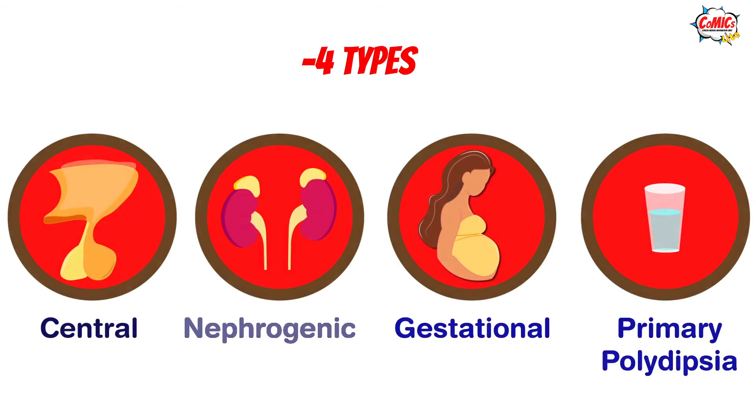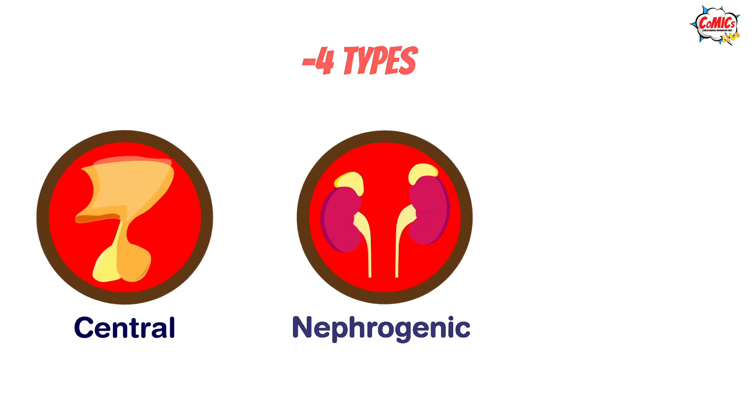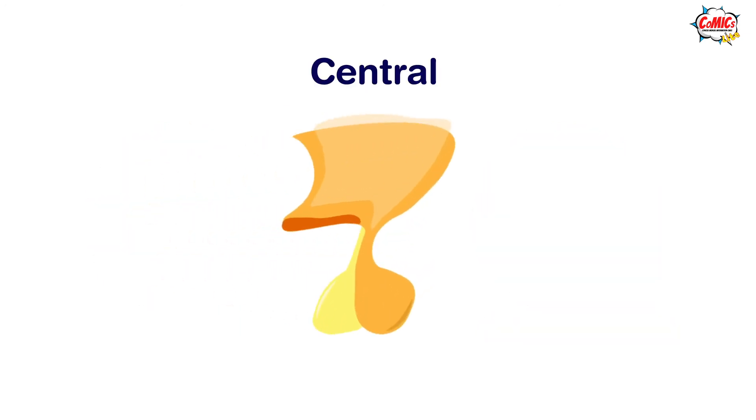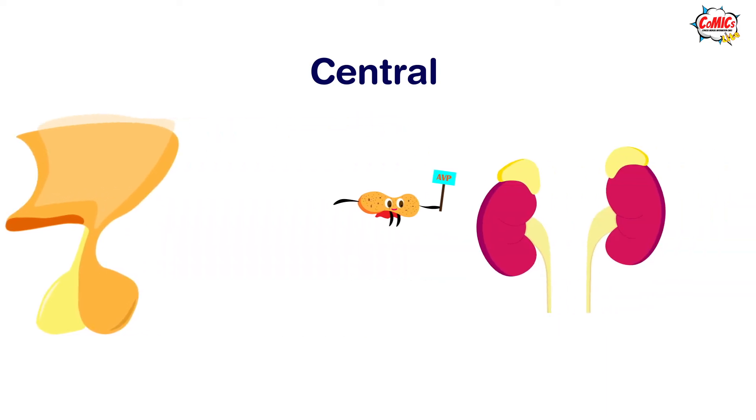Diabetes insipidus has four types, but the most common varieties are central diabetes insipidus and nephrogenic diabetes insipidus. Our bodies produce a hormone called antidiuretic hormone, also known as vasopressin or AVP, in the hypothalamus, which is released into the blood from the pituitary gland of our brain and tells our kidneys to hold on to water.